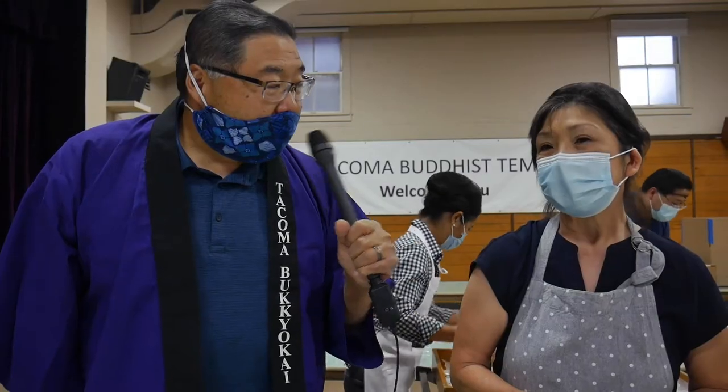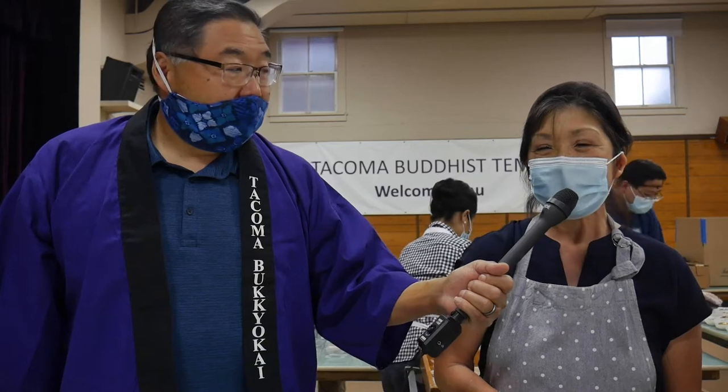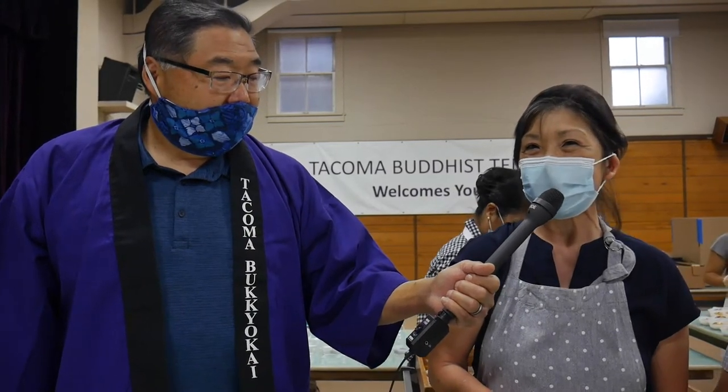How many bentos are we making? 320. We were anticipating 150, but the sales just went through the roof and we doubled that. We are definitely looking forward to tasting that bento at the end of this event.